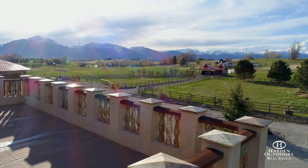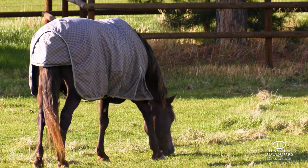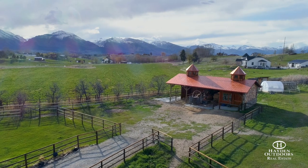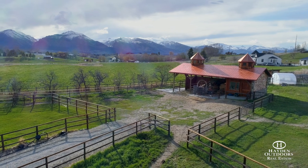Residing on the 11 acres where the home is located are four horse paddocks with wood fencing that provide easy pasture rotation for livestock. A well-maintained barn with insulated tack room, bathroom, and covered stalls is also located on the property.